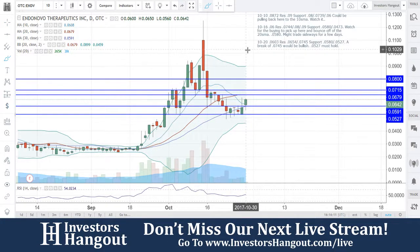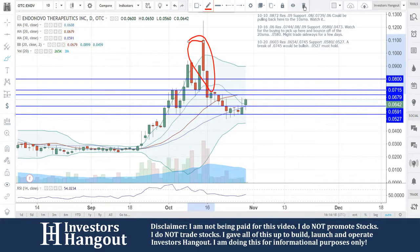The volume has been pretty steady so far today — 265,000 shares being traded. The average volume for the last 20 days has been about 3 million. There was a big move over here and a lot going on, especially with that big volume spike you can see down there.